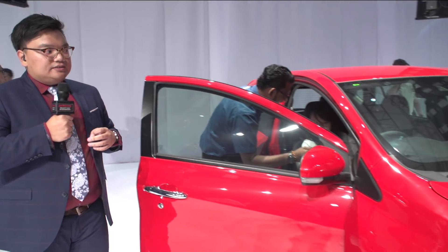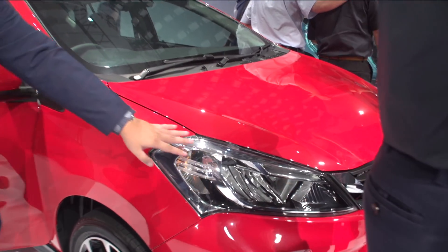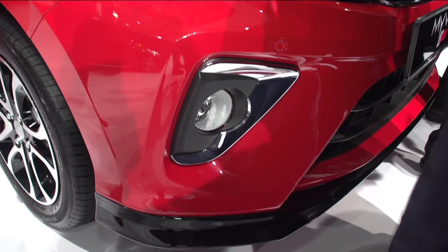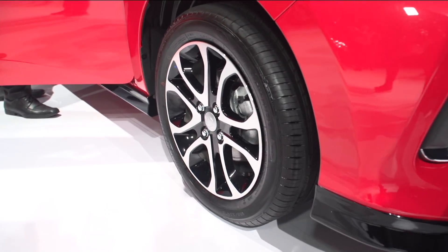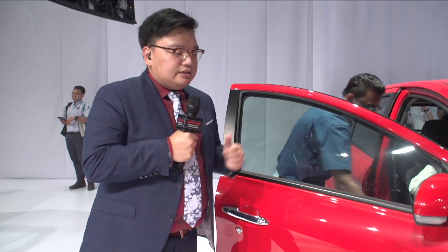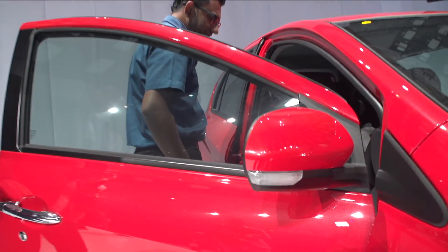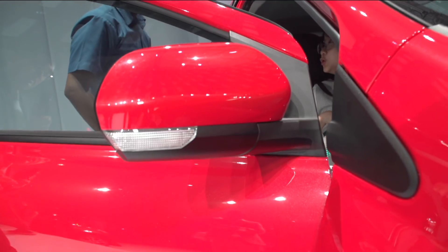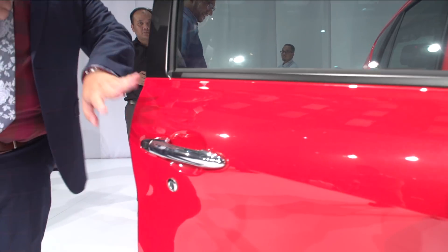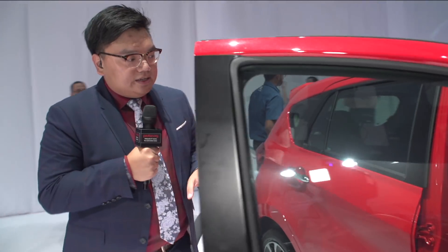While we check out the exterior, the 1.5 Advanced features LED reflector headlamps, fog lamps with chrome trim, 15-inch dual-tone alloys, ventilated disc brakes up front with drums in the back, wing mirrors with side repeaters, and chromed door handles with a keyless entry button. Keyless entry and start is standard across the entire range.